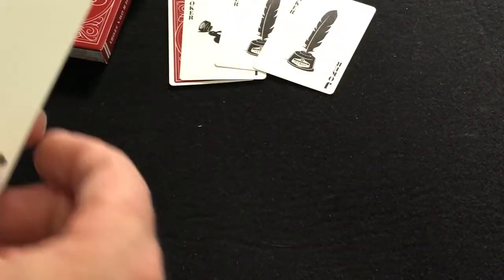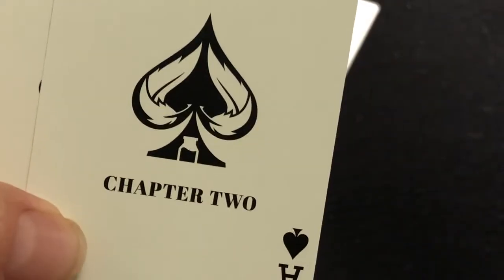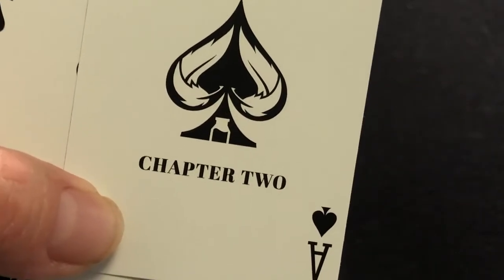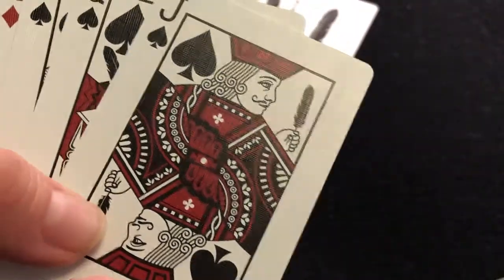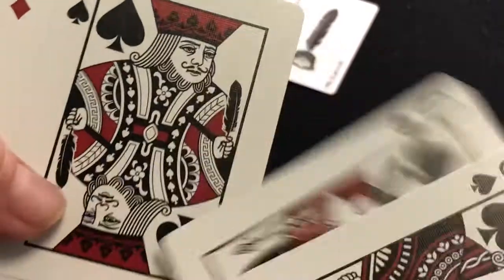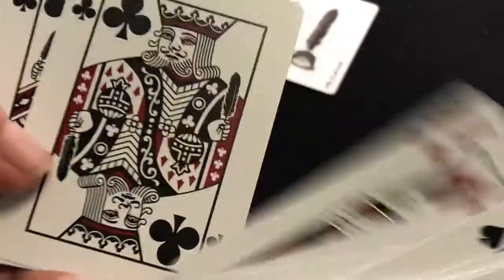The ace of spades is simple — custom pip with the leaves, the feathers in there, and the little ink bottle. Just 'Chapter 2.' The rest of the cards are standard number cards. And the court cards as well — they're modified. They're holding feathers or feather pens. Aside from that, they are standard, and they're recolored of course.